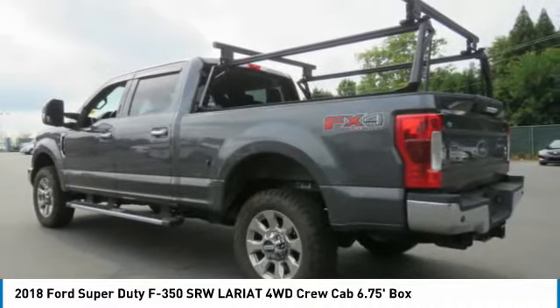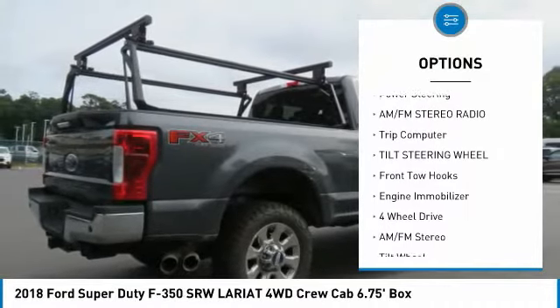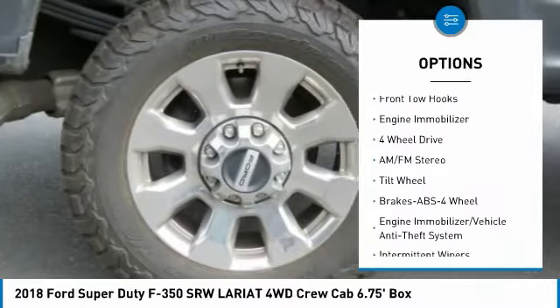Here are some of this vehicle's great options: anti-lock braking system, traction control, all-wheel drive, power steering, and AM-FM stereo radio.